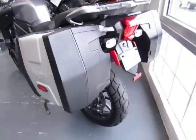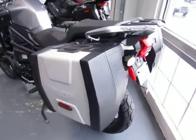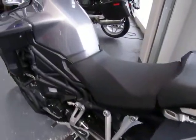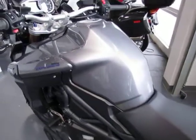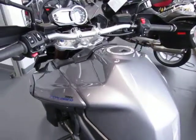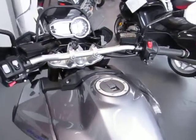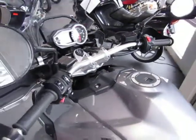The Triumph options and accessories on this model include ABS, standard handguards, cruise control, and the Triumph center stand.